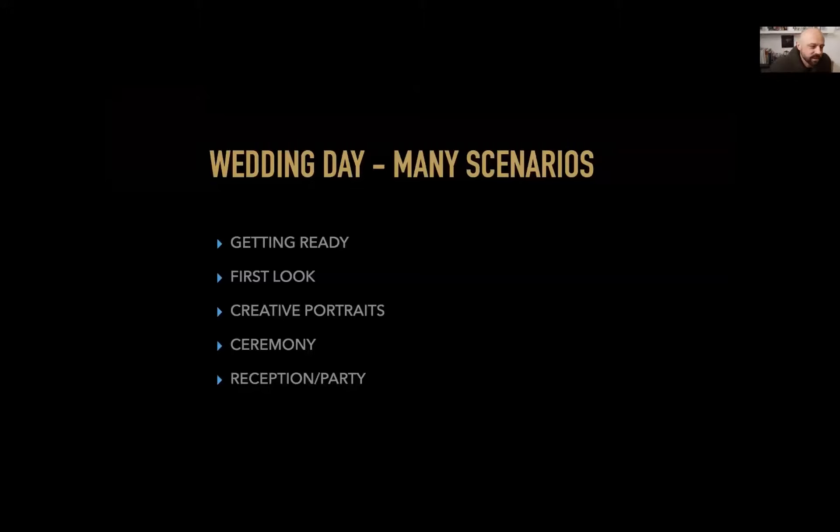As you know, the wedding day has many scenarios: the getting ready, the first look, creative portrait time, ceremonies, reception, and party. We need to be in tune with all of that. I want to show you some behind-the-scenes of how we utilize the Sony system in creating really interesting images for our clients.